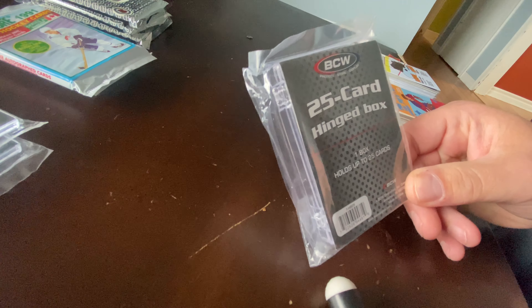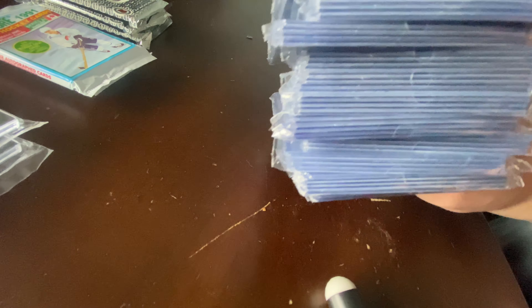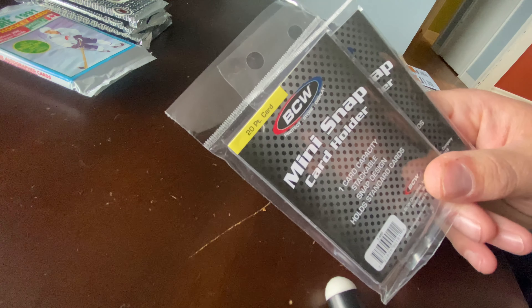All right everybody, as promised, here's the follow-up video. Out of the 24 pristine hockey surprise bags, this is what I came up with. I received one 25-card hinged box, 11 top loader 4-packs — which is phenomenal — and two of the snap card loaders. I got two of the 1991 Pro Set hockey cards and three of the Score hockey cards and three Pro Set hockey cards. Now let's go through what I believe were the hits and/or private collection cards.